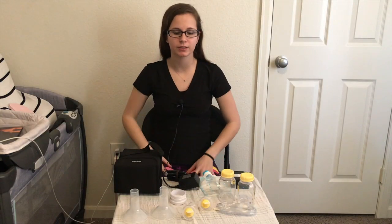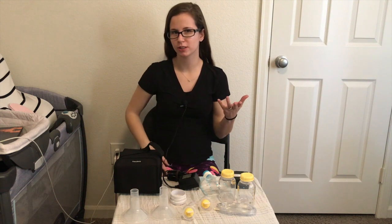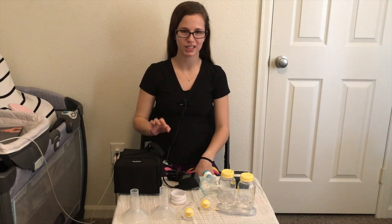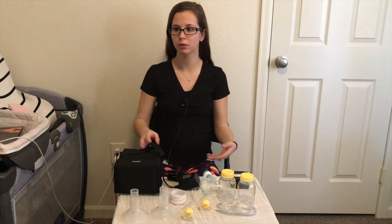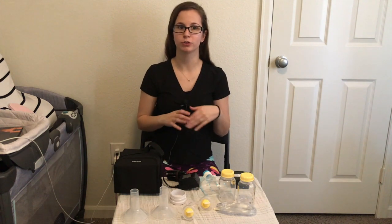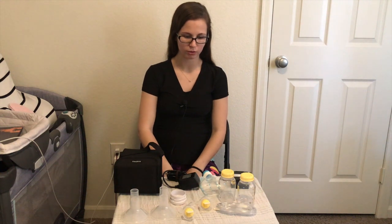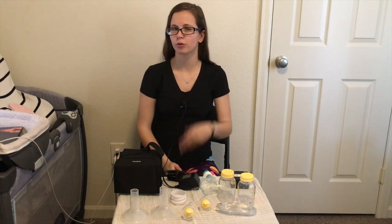Hey guys, welcome back to the Keen Life. Today I'm going to do a breast pump review. Disclaimer: this is not sponsored by the people I bought this from. The website I went through is called Airflow Breast Pumps dot com.